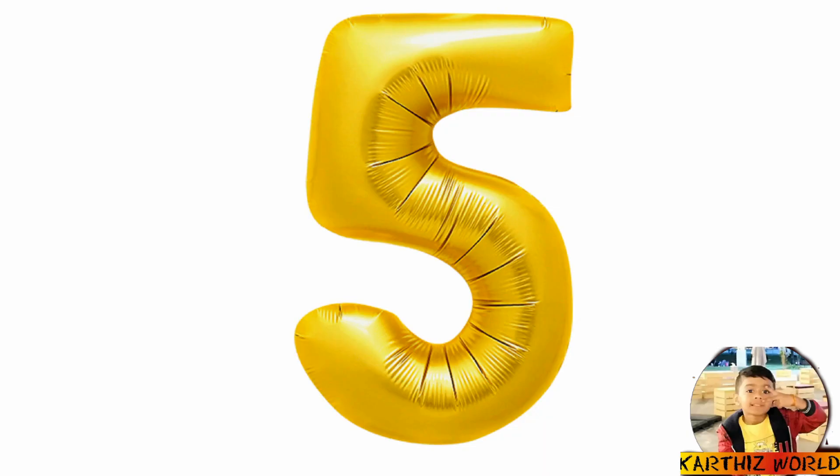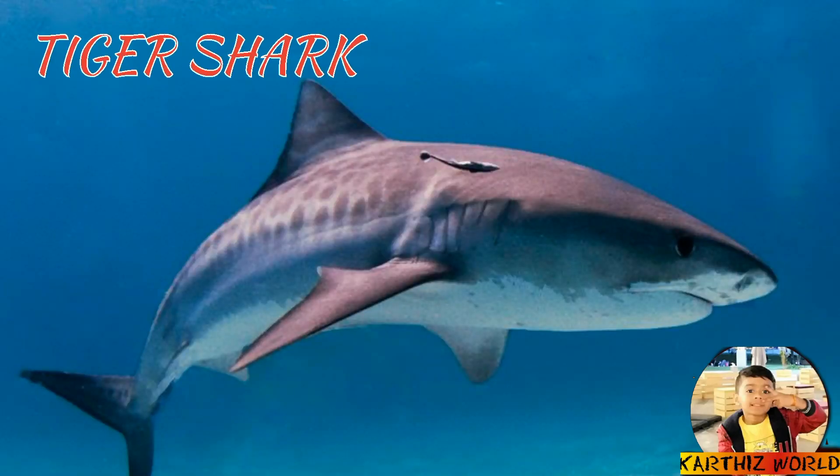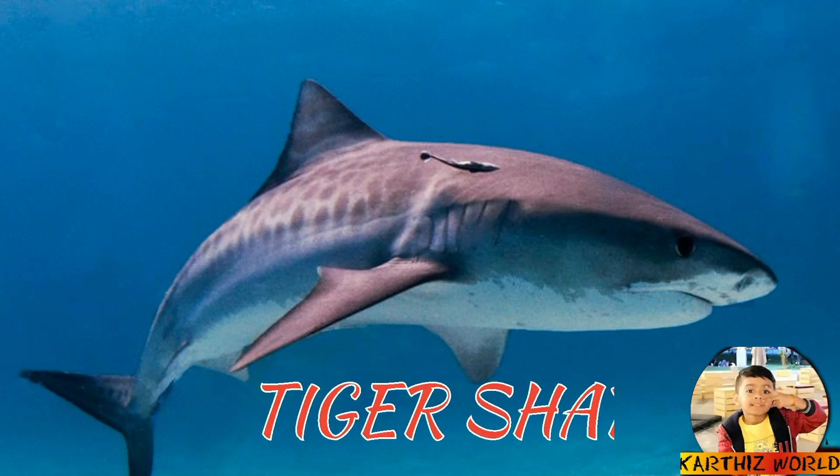Number 5: Tiger Shark. This is a tiger shark. The tiger shark is the second most dangerous shark. This shark is dangerous because it can eat people, and not only people — it can eat everything it sees. When it's hungry, it's very dangerous.